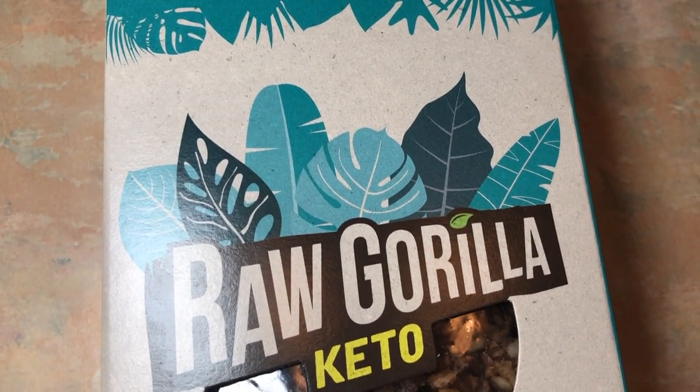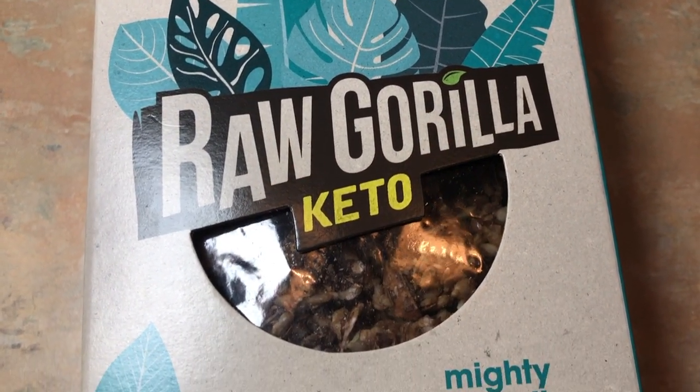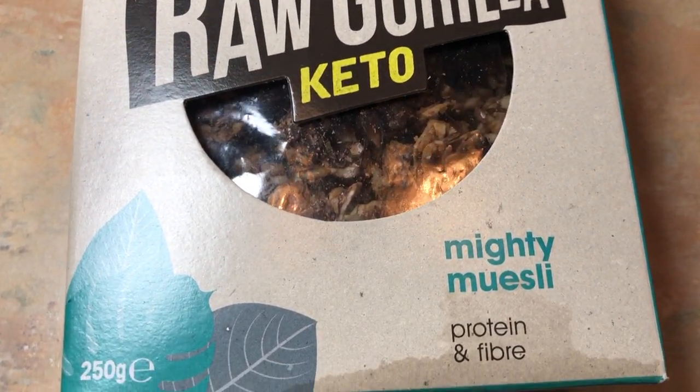Today we are looking at Raw Gorillaz granolas. We are looking specifically at their three keto-branded granolas, and these come in three flavors: chocolate chip, chocolate, and berry.